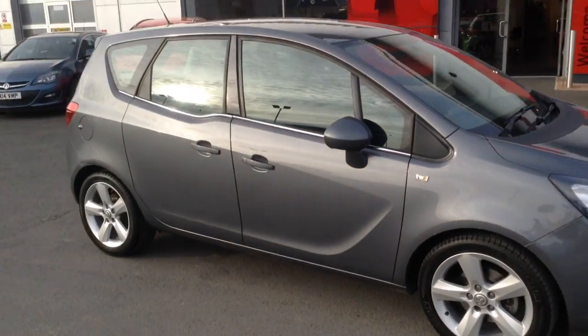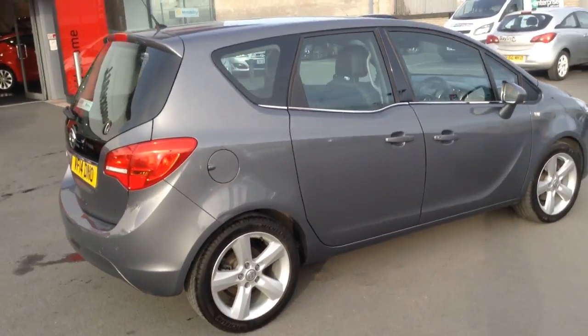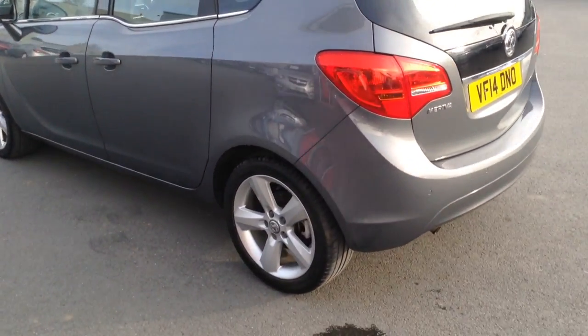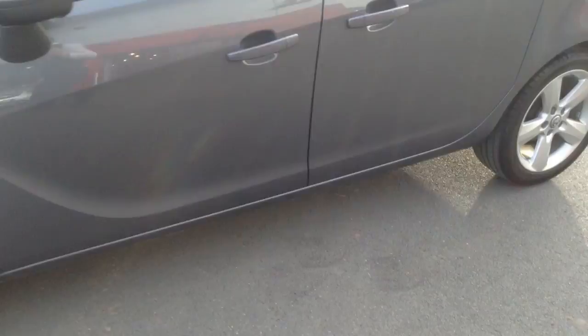Welcome to Bayless Vauxhall in Hereford. The car we're looking at here is a 2014 plate Meriva Techline at 1.4. As you can see, the car's in really nice condition. We've got both the front and rear parking sensors and 18-inch alloy wheels, which are all in perfect condition too.